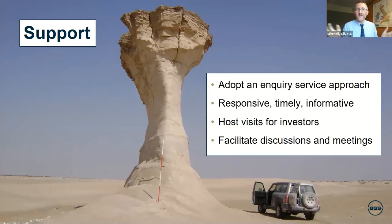Finally, the last part is support. If there are investors interested in coming to your country to look at resources, adopt what I'd describe as an inquiry service approach. At the British Geological Survey, if people contact us, we will spend time to help them with their inquiry — I do this regularly. People email me and I provide as much help as I possibly can within a given time. Be responsive — reply timely, within a few days, and be informative. If they want to come and visit, try to host that visit and facilitate discussions with others in industry. This creates an extremely good impression and may lead to a good relationship where that company decides to invest, which would be fantastic.